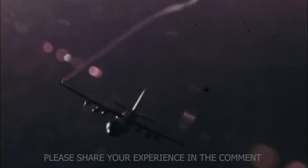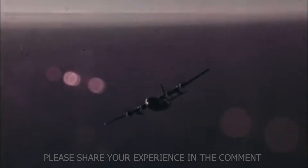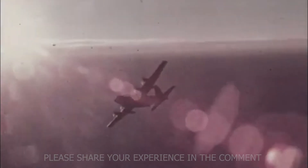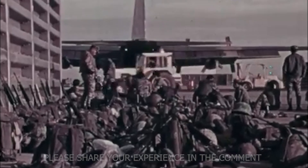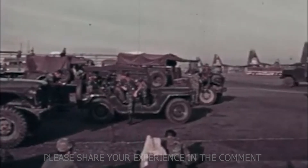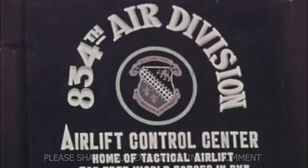It flew again in Panama in 1989 during Operation Just Cause, then in Desert Storm in 1991, taking out Iraqi radar and convoys at night. It returned over Iraq and Afghanistan in the 2000s, this time upgraded as the AC-130U Spooky-2, and later the AC-130J Ghost Rider, fitted with modern sensors and precision-guided munitions. Even now, more than 50 years after its first combat mission, the Ghost Rider remains a key weapon in US operations. What began as a cargo plane had become a flying fortress — one that has never missed a war since the day it was born.